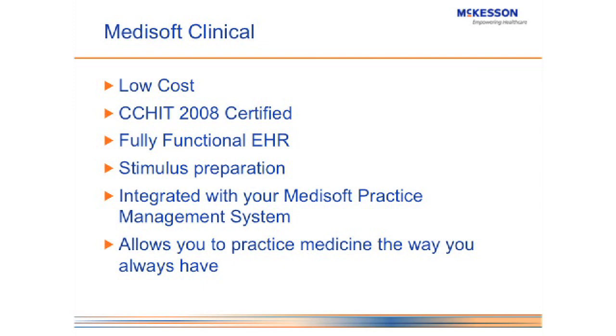Let's move on to the last thing I'm going to talk about today, and then we'll open it up for questions. That's Metasoft Clinical. As you know, this is where McKesson and Metasoft has been putting a large portion of our money over the last couple of years. Metasoft Clinical is a low-cost CCHIT 2008 certified EHR — it is fully functional and will allow you to do everything that a high-priced system is going to do.